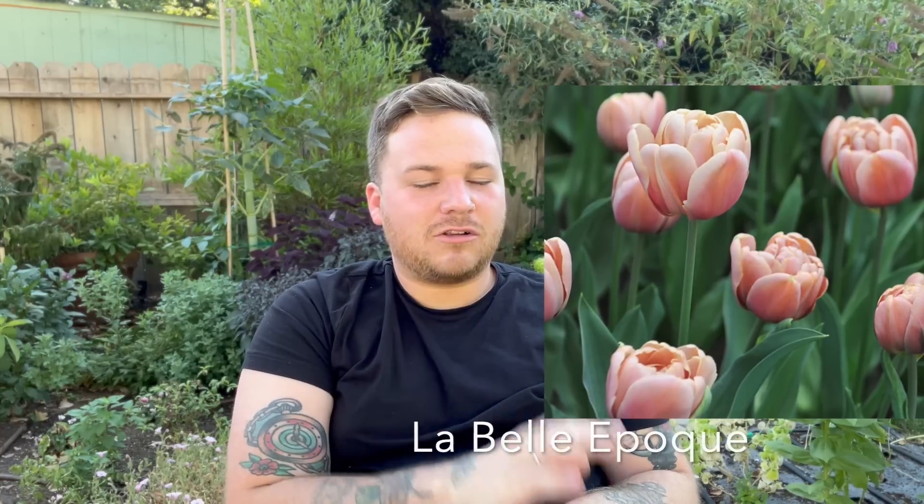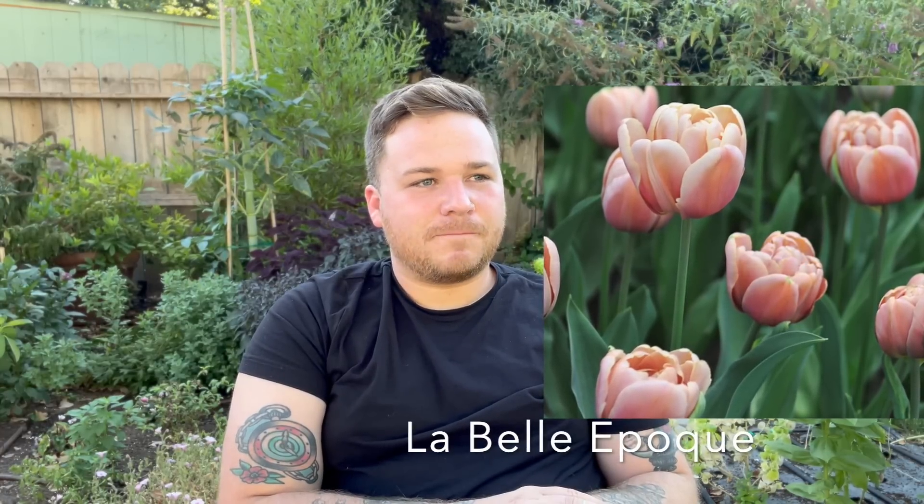I think that's going to be it for this video. I hope you guys are able to get some fall bulbs this year — the earlier you order, the better. There are a couple more I want: the Brownie tulip and another brownish-gold colored one. I'll pop up pictures on screen. Thanks for hanging out with me today and I'll see you all in the next one!